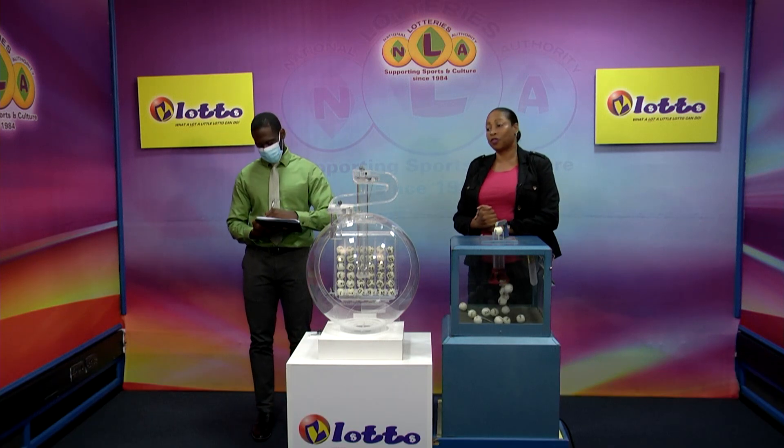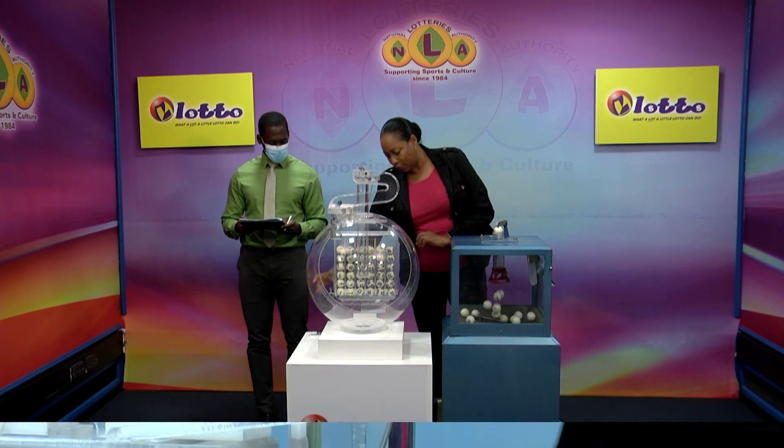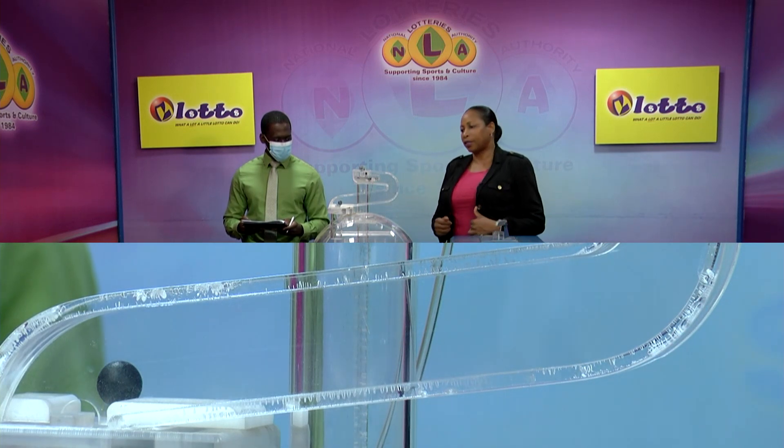Now for the second draw. This is a draw for the five winning numbers plus the bonus number. We have 36 balls in the tubes. These balls were also checked and verified by our auditor. Let's get them in the mixing chamber and get the machine going.